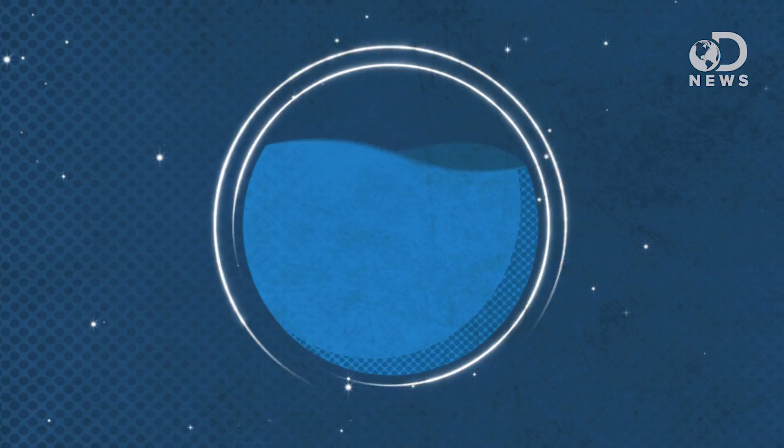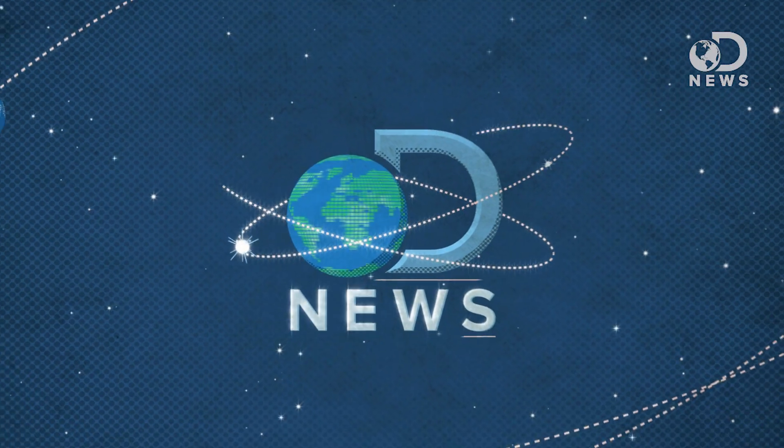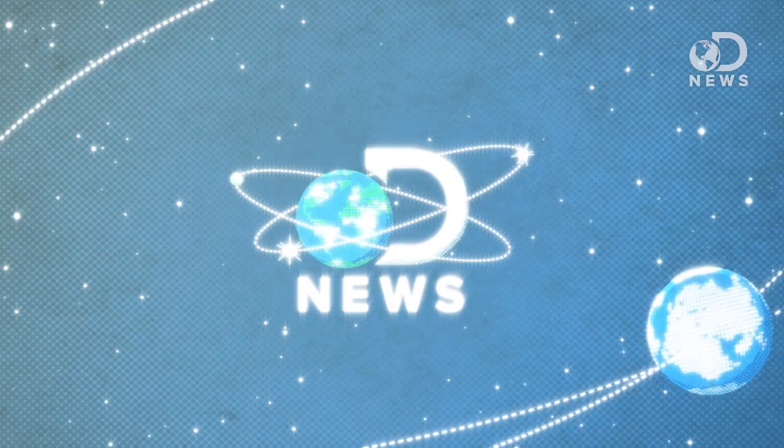You might see the world in terms of black and white, but how black and how white? Howdy friends, Trace here for DNews, thanks for tuning in.